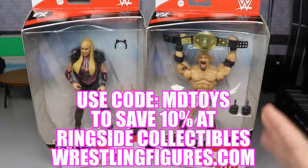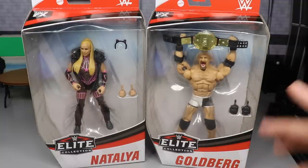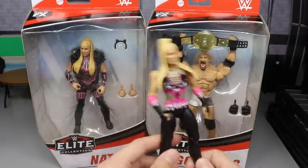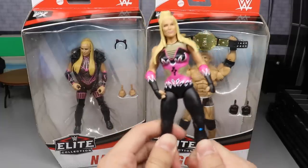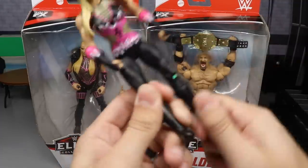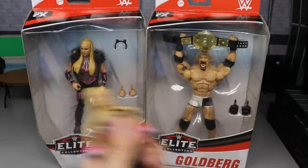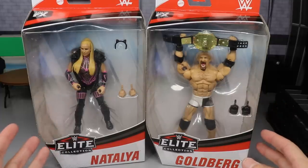Both of these figures look great. One thing I will say is that I'm very excited to finally replace the worst figure in my collection — my least favorite — which is this god-awful Natalya basic. Today we can finally throw it in the dumpster and replace that stiff, loose, trash figure with a beautiful elite figure of Natalya that I'm very excited about. These figures look awesome — let's dive into the review.